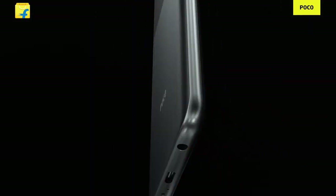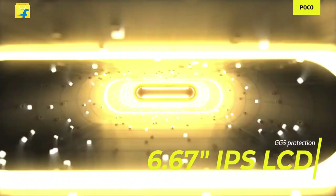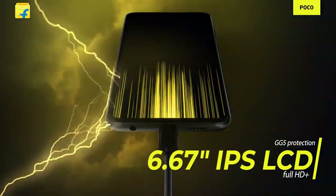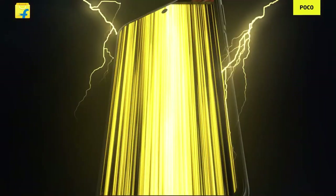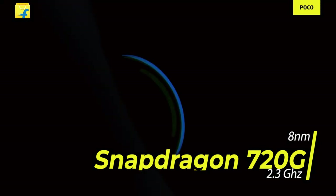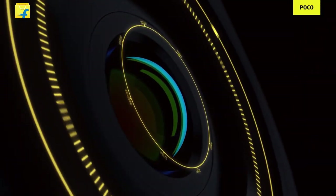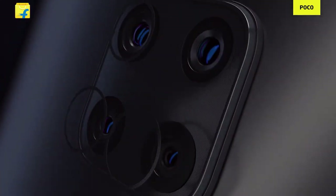Now we're going to move on to the second phone I'd like to suggest below 15,000. It comes from POCO and it is the POCO M2 Pro. The design is similar to the Redmi Note 9 series. You'll find a Full HD+ IPS LCD panel with Gorilla Glass 5 support, and the performance is driven by a Snapdragon 720G processor running on an 8nm process. You'll find good battery efficiency with Snapdragon 720G, and the clock speed goes up to 2.3GHz, giving a nice boost in performance.